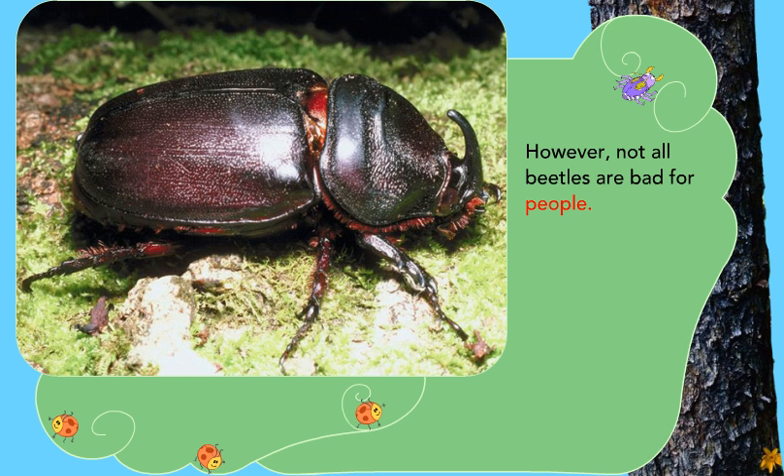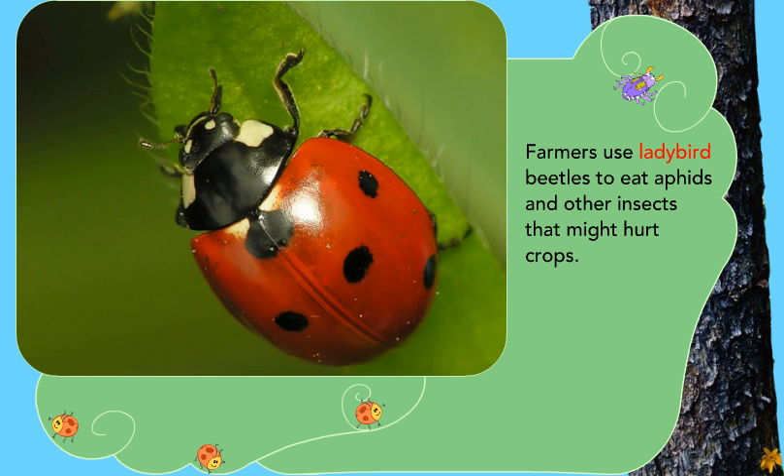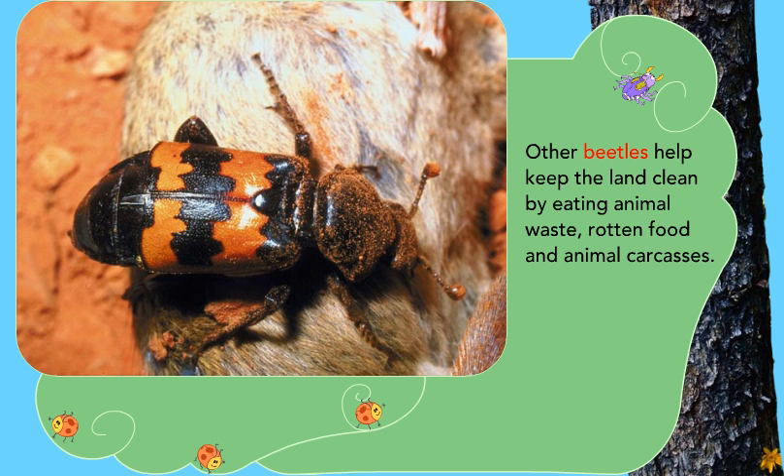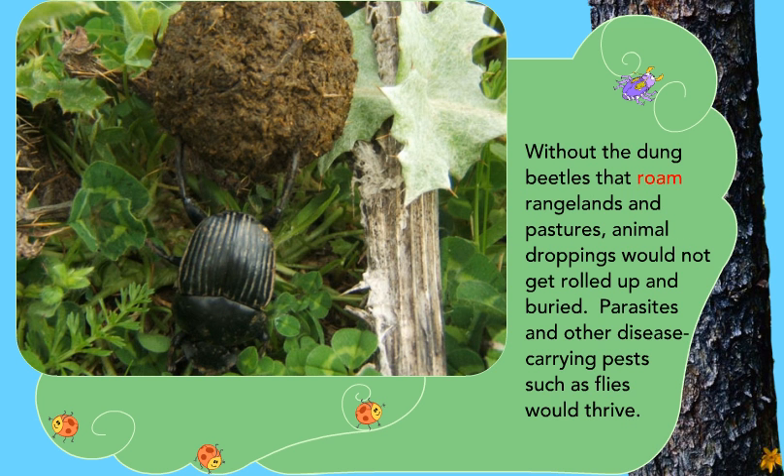However, not all beetles are bad for people. Farmers use ladybird beetles to eat aphids and other insects that might hurt crops. Ground beetles feed on potato beetles that destroy potato crops. Other beetles help keep the land clean by eating animal waste, rotten food, and animal carcasses. Without the dung beetles that roam rangelands and pastures, animal droppings would not get rolled up and buried.